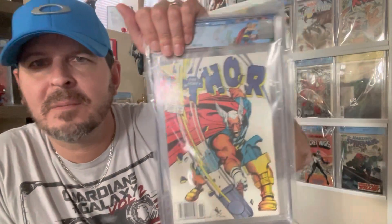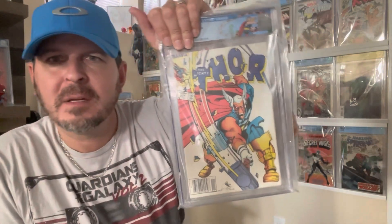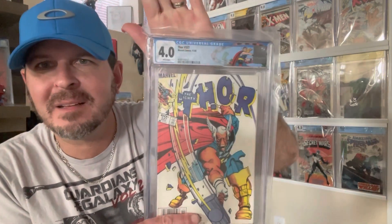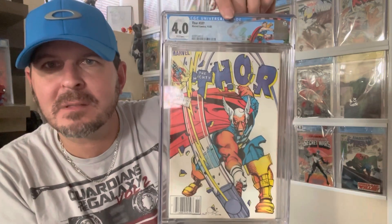Beta Ray Bill — I thought this was probably a 5.0 to 6.0 book. It's a little worn, color is not perfectly centered with the book, but I did think it was at least a 5.0. It came back lower than that — that one hurts a little bit. Still happy I have it, still happy it's graded with that custom label. A little bummed, but it is what it is — you can't be happy with all of these.